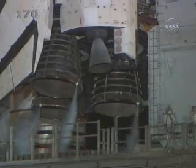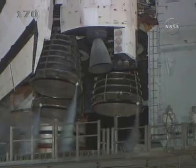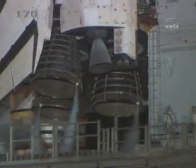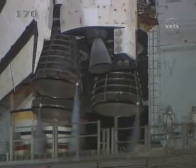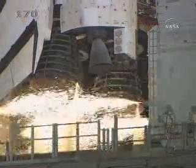T-minus 22 seconds. T-minus 15 seconds and counting. 10 seconds. We have a go for main engine start.